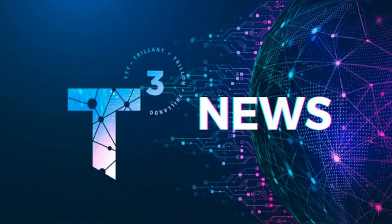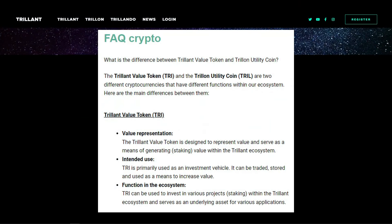Now we have to go through our Trillion news. There is some frequently asked questions regarding the crypto sent out last week, trying to explain the difference between the Trillion value token and the Trillion utility coin. The TREE and the TRILL are two different cryptocurrencies with different functions within the Trillion ecosystem. The Trillion value token is designed to represent the value and serve as a means of generating staking value within the Trillion ecosystem.